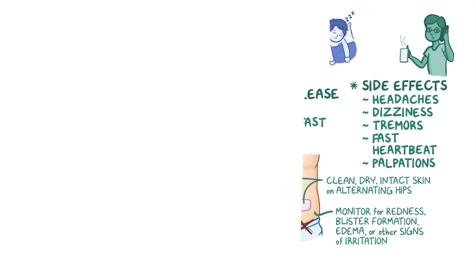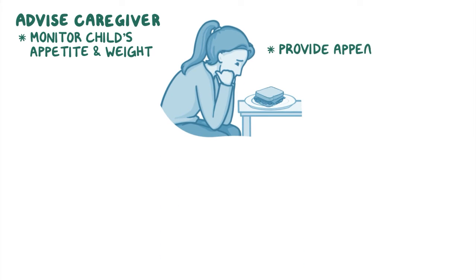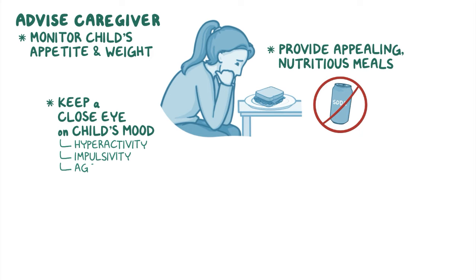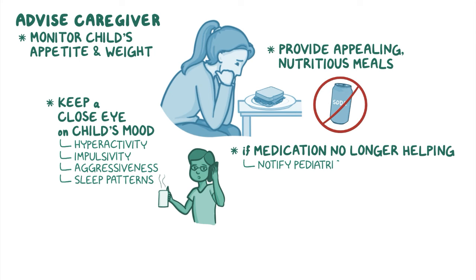After gaining HIPAA consent, advise the caregiver to monitor the child's appetite and weight, and to provide appealing, nutritious meals while avoiding caffeinated beverages. Remind the caregiver to keep a close eye on their child's mood, watching for signs of hyperactivity, impulsivity, aggressiveness, and sleep patterns, and to seek assistance for managing these if they occur. If they feel the medication is no longer helping with the child's symptoms, advise them to notify the pediatrician and to never discontinue the medication abruptly.